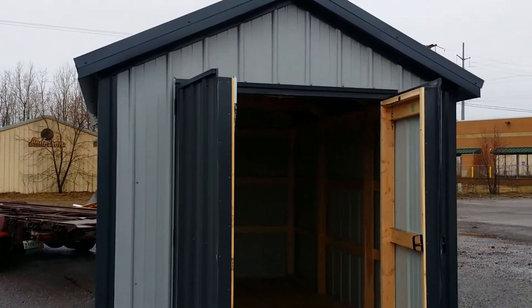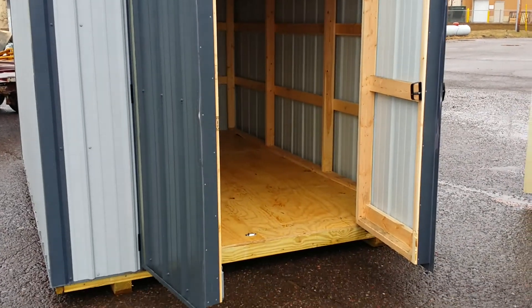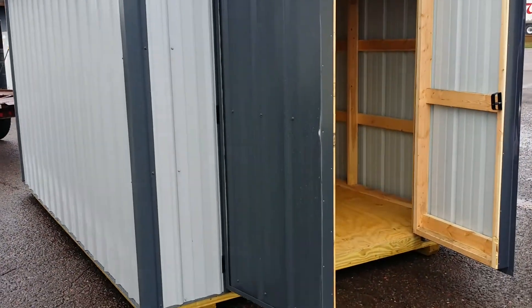This building is 8x12 and it sells for $1,995, and that includes delivery within a 50-mile radius of Hayward, Wisconsin. We can get it in your colors — just give us a call. Thanks!